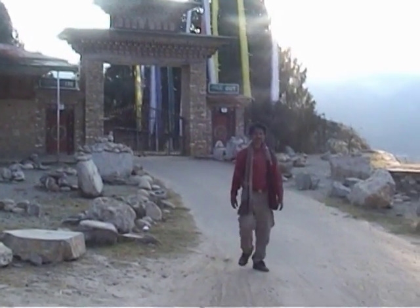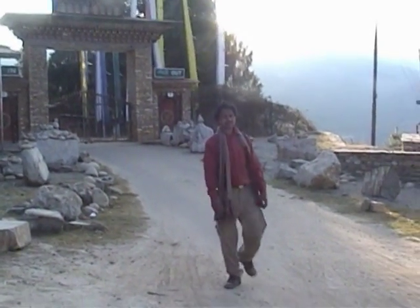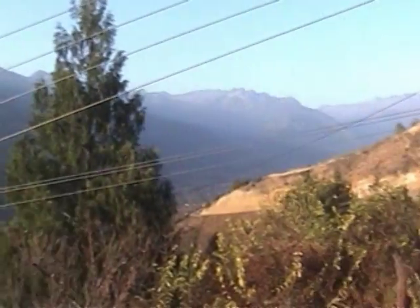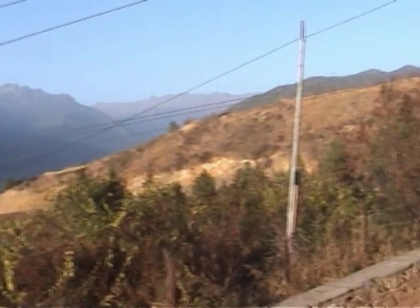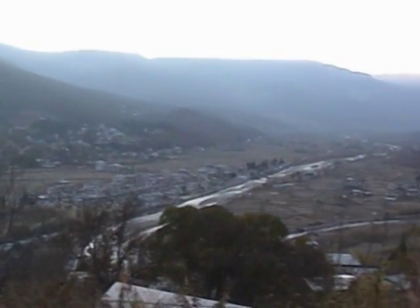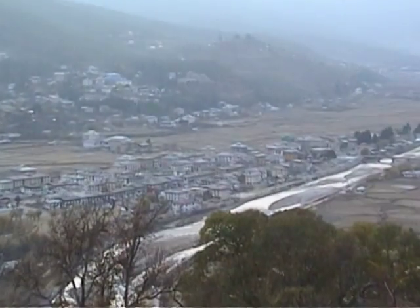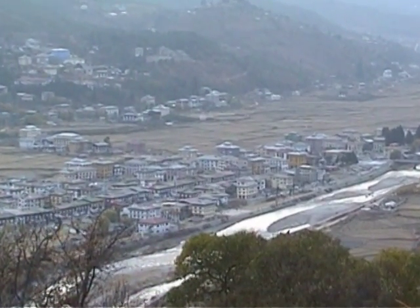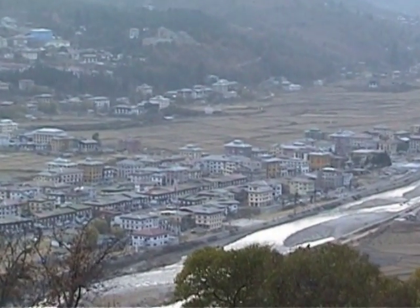Photography is not allowed inside this museum. I am so tired from Ta-Zong. As this is located at a great height, the whole town, the Himalayan mountains, and the river Parochu are very clearly visible from here.